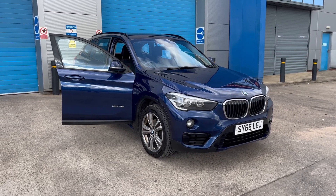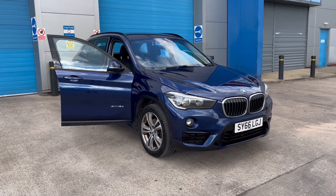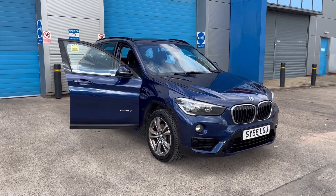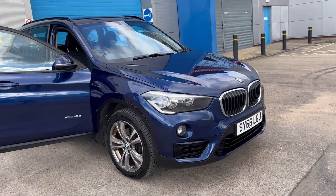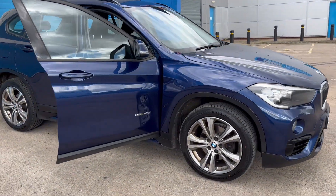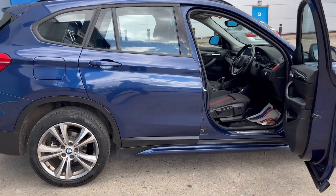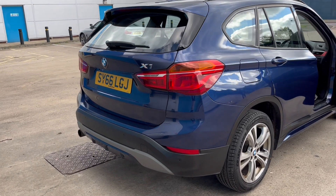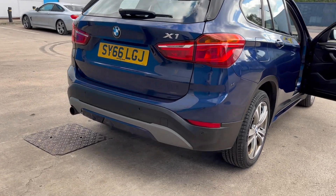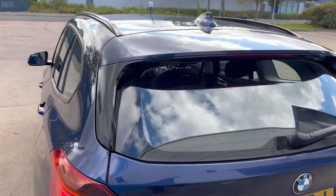We've just acquired this lovely looking BMW X1. It's the X-Drive, four wheel drive, so don't compare it to the two wheel drive versions out there. It's in beautiful blue, it's got the diamond cut alloy wheels, absolutely gleaming. It's got the rear park distance control, large rear diffuser, and shark fin antenna.